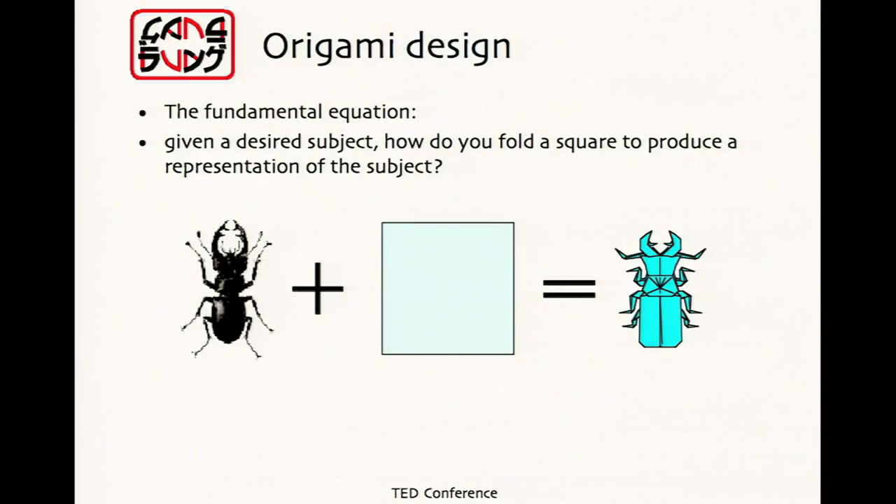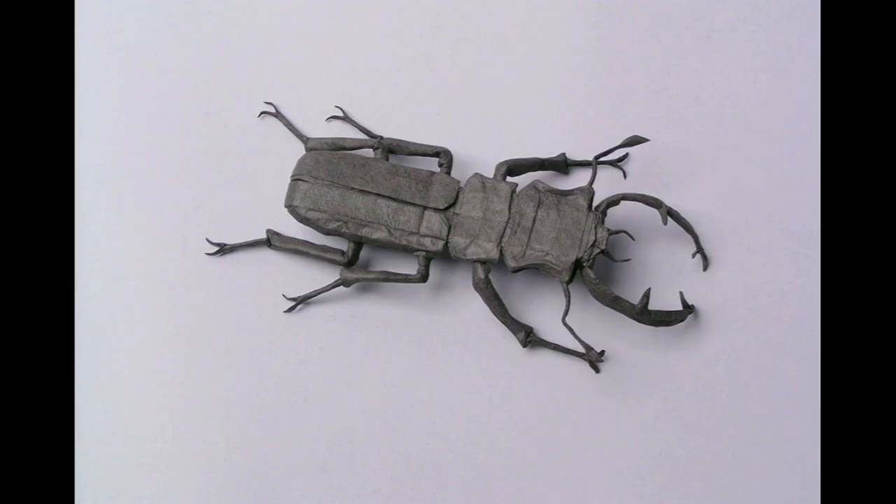The most powerful tools in origami have related to how we get parts of creatures, and I can put it in this simple equation: we take an idea, combine it with a square, and you get an origami figure. What matters is what we mean by those symbols. And you might say, can you really be that specific? A stag beetle has two points for jaws, it's got antennae — can you be that specific in the detail? And yeah, you really can.